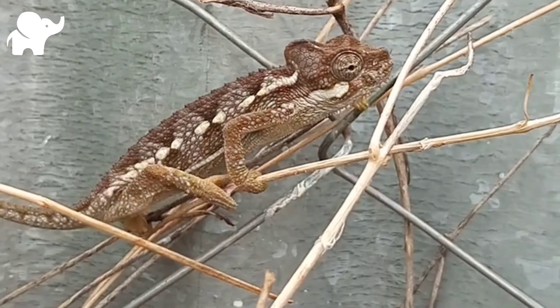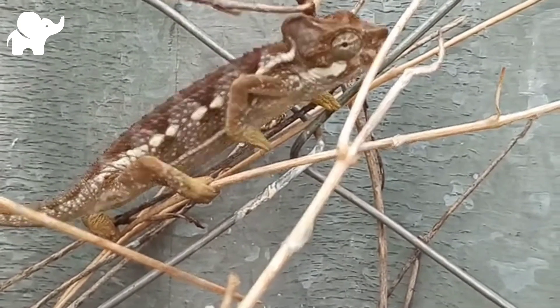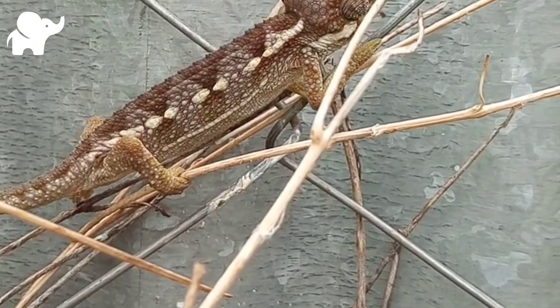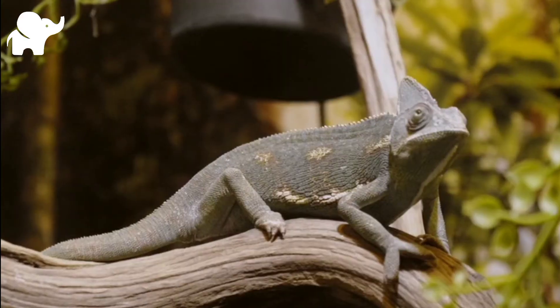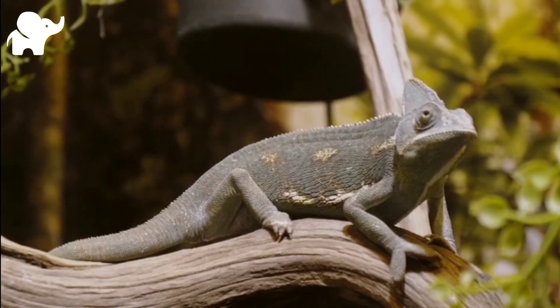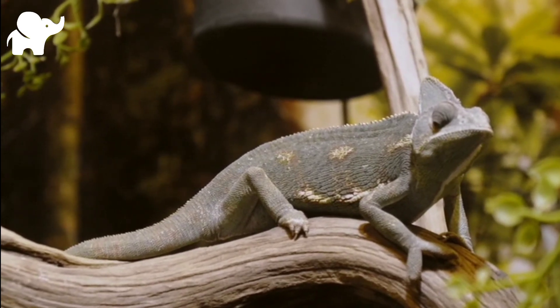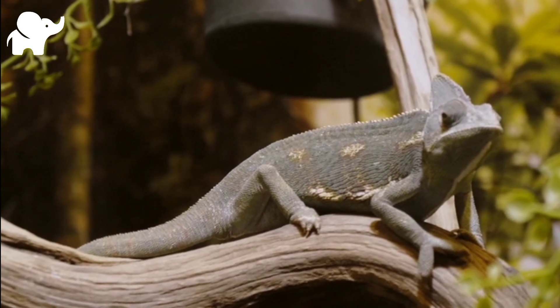In 2015, however, law reworked the subfamilial division by placing only the genera Bruxia and Polyan within the Bruxianae subfamily, with all other genera being placed in Chameleoninae. Some chameleon species are able to change their skin coloration. Different chameleon species are able to vary their coloration and pattern through combinations of pink,